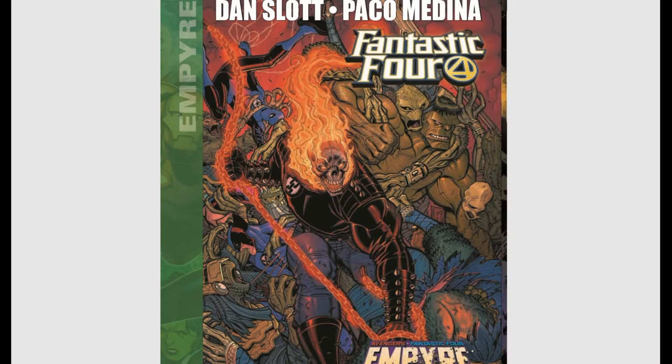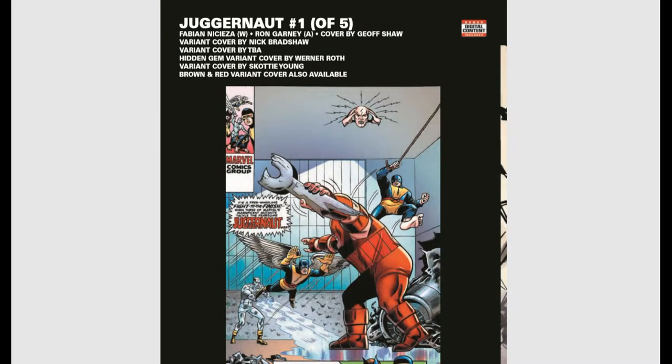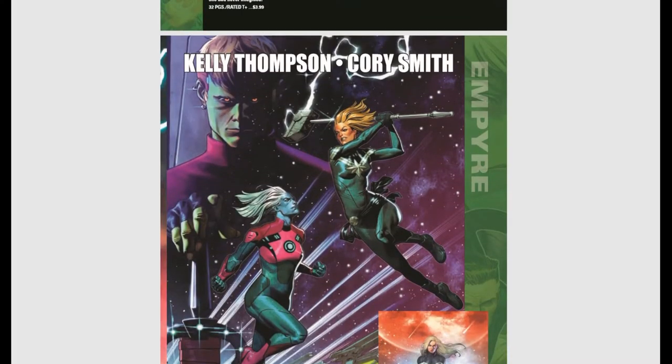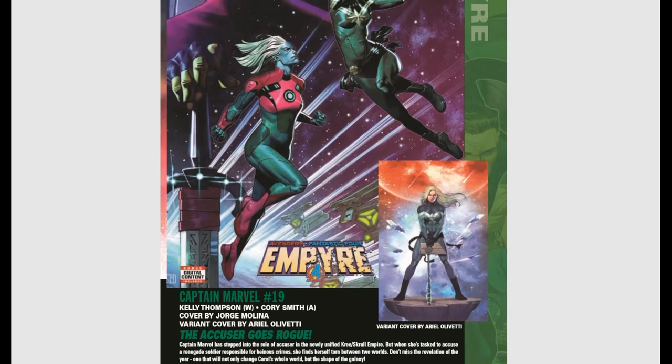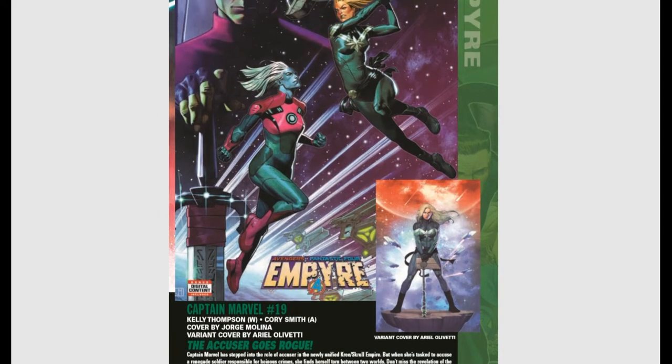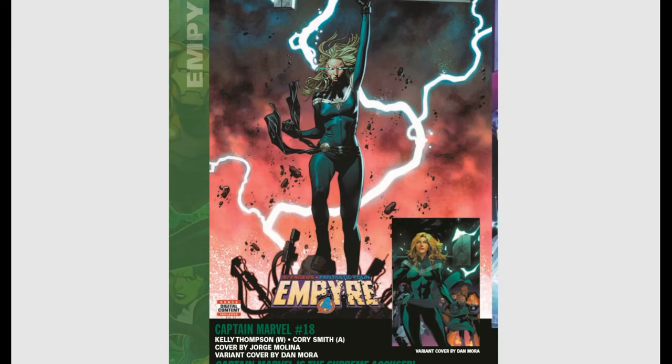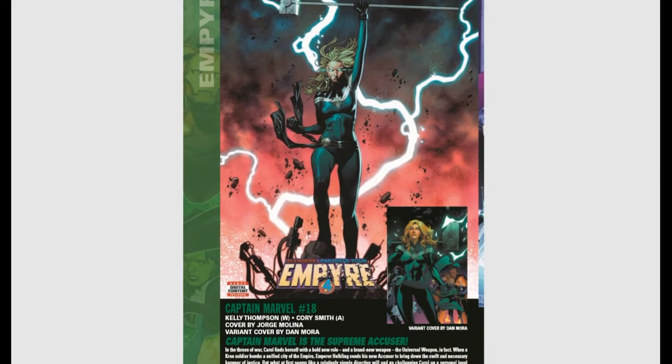That's all the Empyre stuff — if you're reading it, keep reading it. Captain Marvel #18 and #19 are both out for the month. Carol Danvers is now the new Accuser for the Kree-Skrull Empire, carrying the Weapon Supreme.